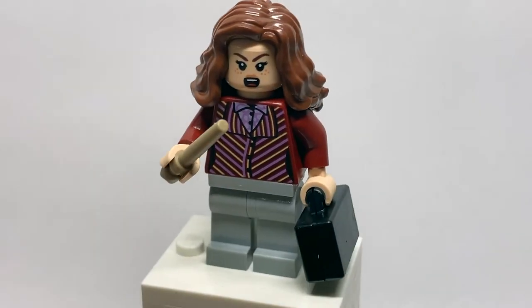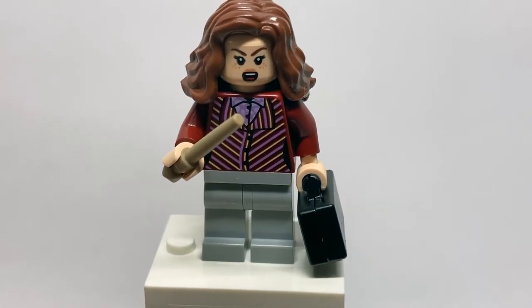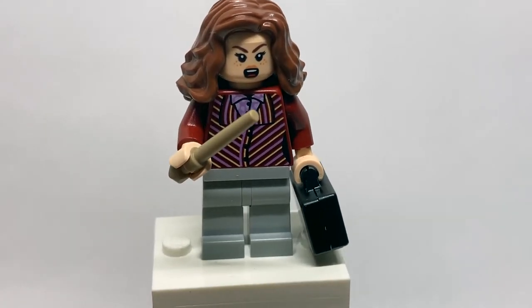Removing her hairpiece shows her alternate facial expression — that being for Hermione when the Polyjuice Potion wears off. An alternate hairpiece is of course included, and her facial print, like Harry's, is exclusive and looks amazing.